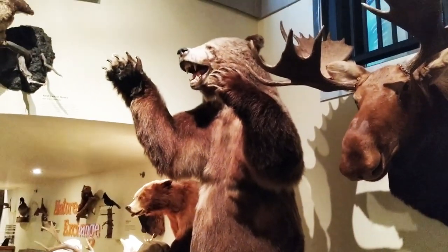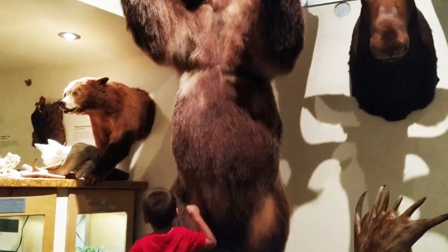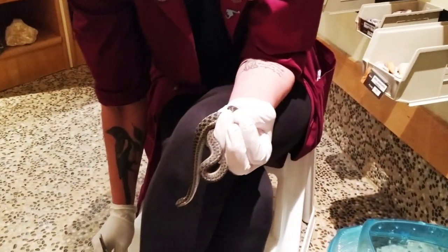Zeeshan, there's a bear! Cyrus, it's a big bear! Oh my god, he's gonna eat you. Was it scary? This is a garden snake, guys.